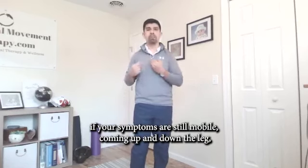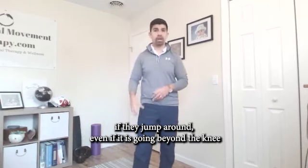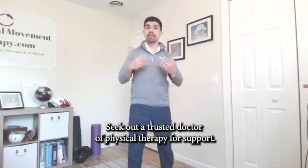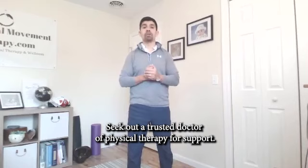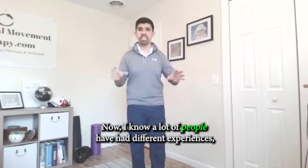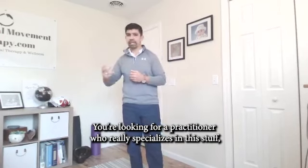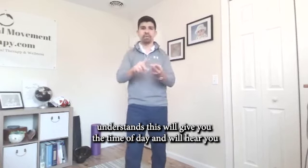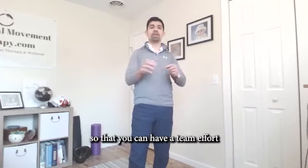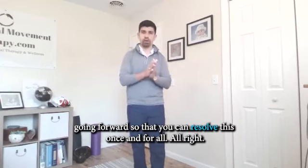If your symptoms are still mobile — coming up and down the leg, jumping around — even if the pain is going beyond the knee or into the foot occasionally but coming back up and it's on one side, seek out a trusted doctor of physical therapy for support. You're looking for a practitioner who really specializes in this, understands it, will give you the time of day and hear you so that you can have a team effort going forward to resolve this once and for all.